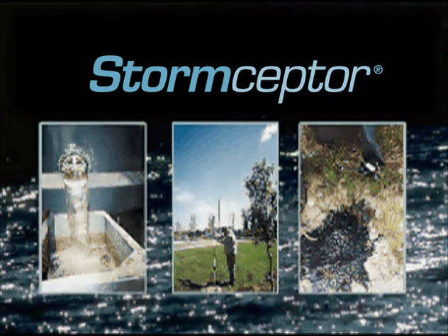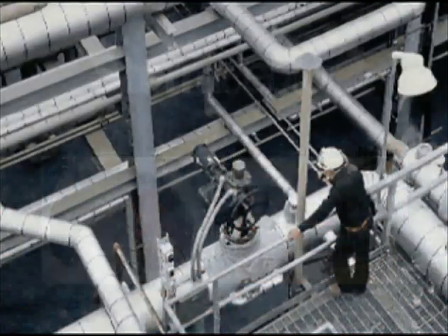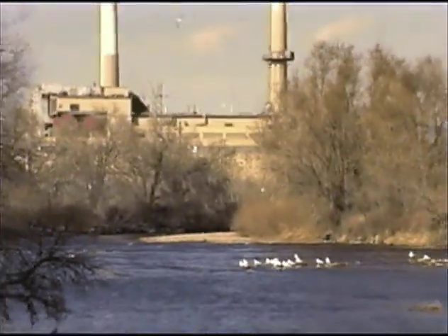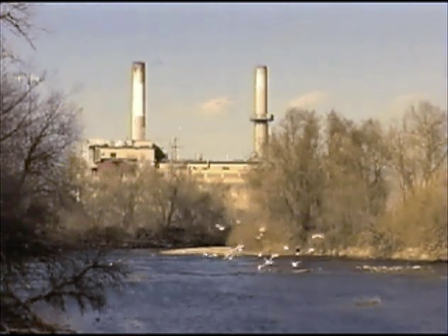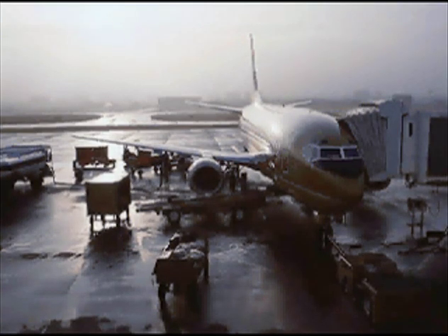The Storm Scepter is a reliable system for controlling stormwater runoff. Since its introduction in 1990, numerous independent laboratory and field tests detailing its effectiveness have been completed. These tests show that on an annual basis, Storm Scepter can remove significant amounts of sediment and free oil from stormwater runoff. Industrial sites can also benefit from using Storm Scepter as an inspection and water quality sampling structure, helping ensure compliance with stormwater effluent regulations.